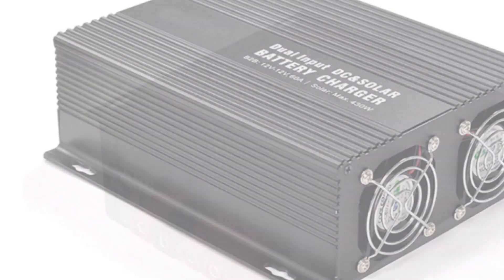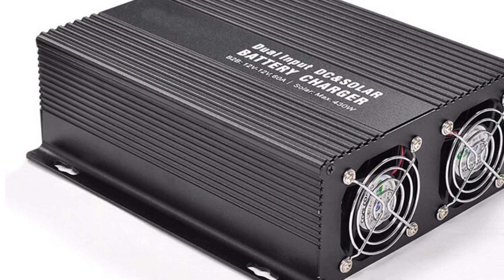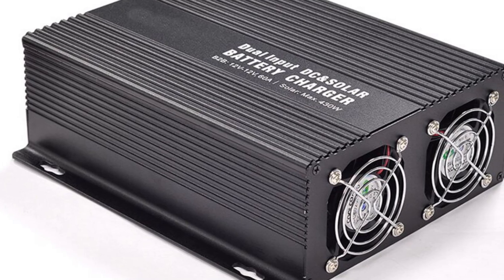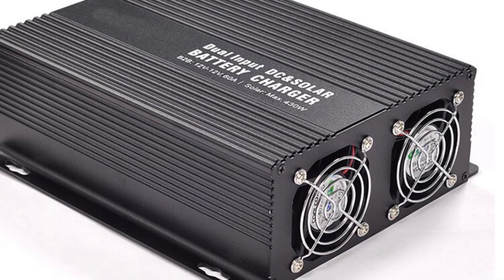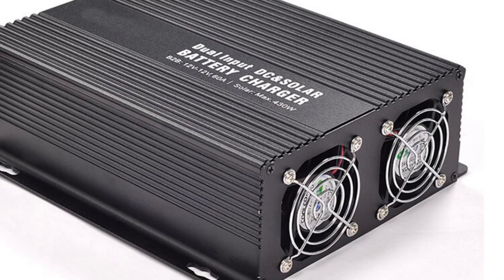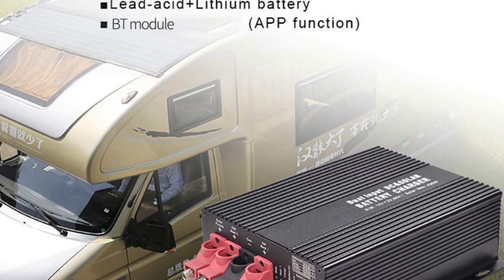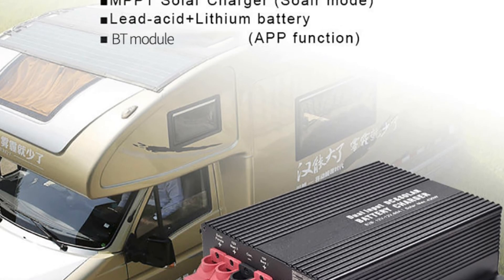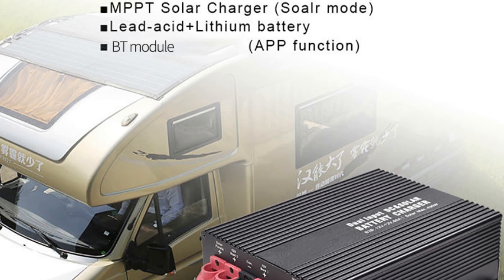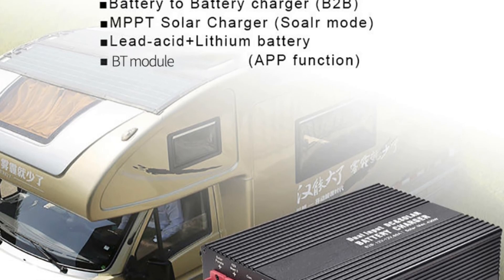Whether it's for RVs, boats, or other off-grid systems, this controller provides efficient power conversion and management. Overall, the Booster B's 12V/60/30-amp solar charge controller is a reliable and versatile device suitable for a range of solar power applications. Its dual input design, intelligent control features, and compact size make it an excellent choice for users looking for efficient solar charging and battery management.